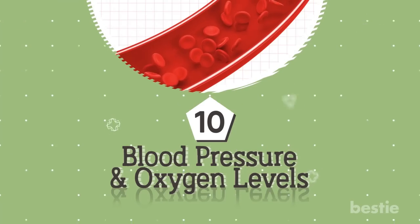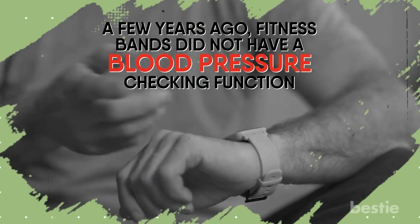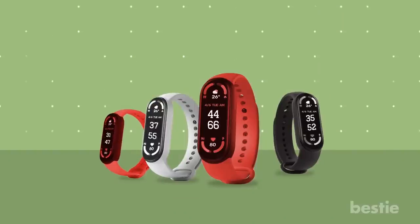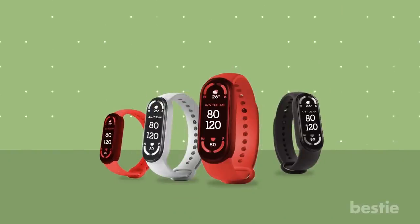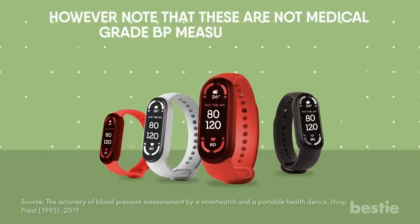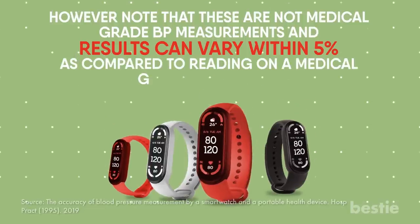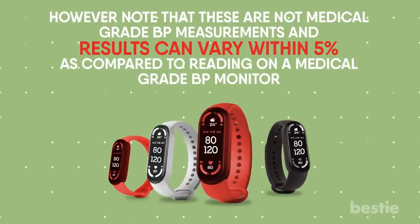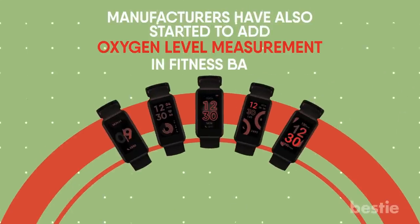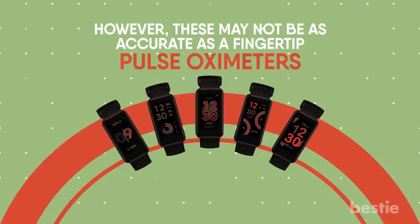Feature 10: Blood Pressure and Oxygen Levels. A few years ago, fitness bands did not have a blood pressure checking function. But nowadays, there are a few fitness bands which come with this feature and can give you blood pressure readings. However, note that these are not medical-grade BP measurements, and results can vary within 5% compared to a reading on a medical-grade BP monitor. Manufacturers have also started to add oxygen-level measurement in fitness bands, though these may not be as accurate as fingertip pulse oximeters.